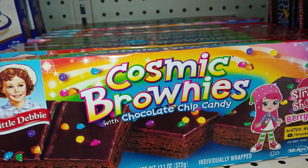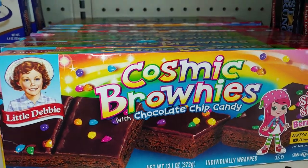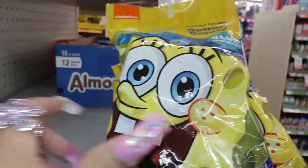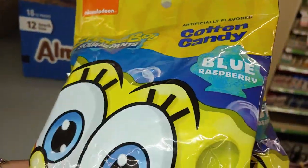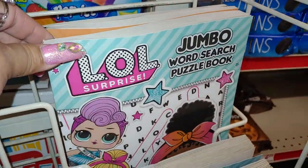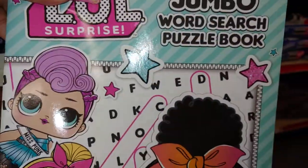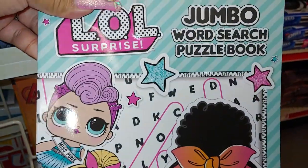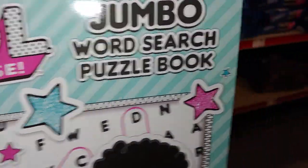You know I have to sprinkle a lot of desserts here today — I'm always sprinkling that through my videos. And they have a SpongeBob cotton candy and blue raspberry. And then I found this LOL Surprise jumbo word search puzzle book and there's LOL characters — so cutesy, has pink and cotton candy pink and blue stars.